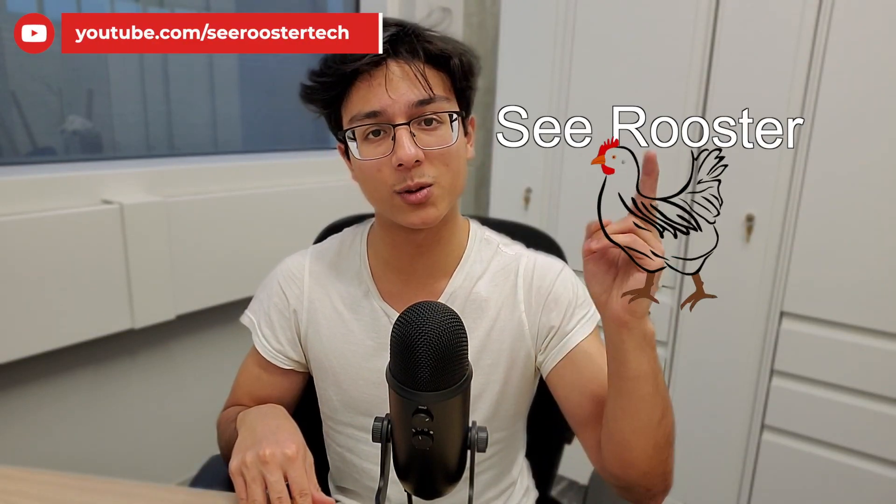And that was my overview of the new M2 Mac Mini. Let me know your thoughts in the comment section down below. My name is Sirus — thank you very much for watching, and have a wonderful day. Peace.